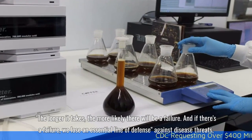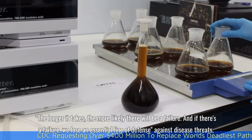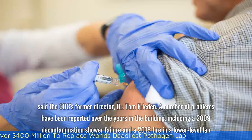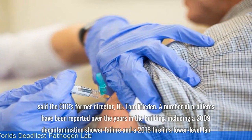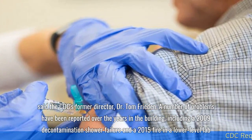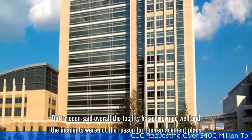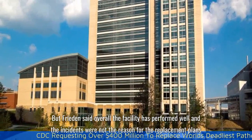The longer it takes, the more likely there will be a failure. And if there's a failure, we lose an essential line of defense against disease threats, said the CDC's former director, Dr. Tom Frieden. A number of problems have been reported over the years in the building, including a 2009 decontamination shower failure and a 2015 fire in a lower-level lab. But Frieden said overall the facility has performed well, and the incidents were not the reason for the replacement plan.